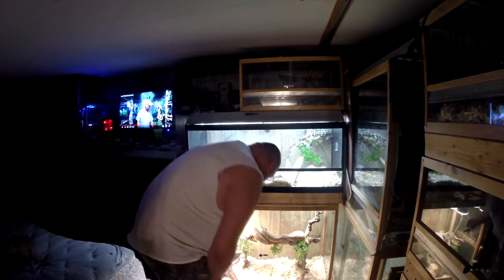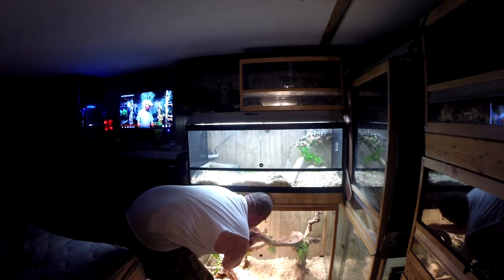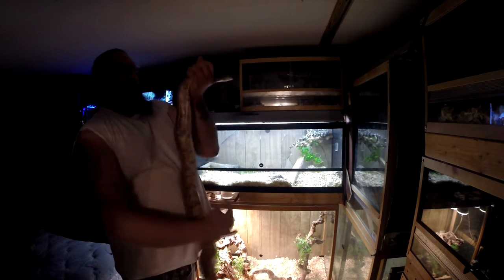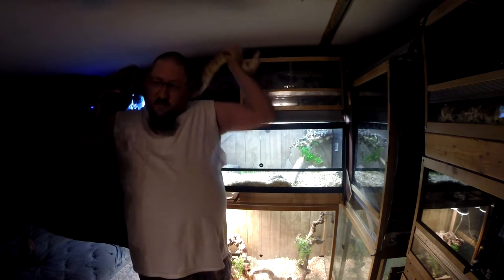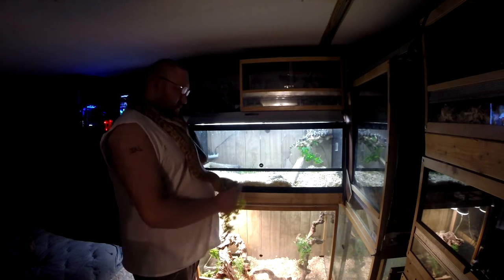Let me get her out — she is acting hungry. She's hissing at me. This has got to be the most grabby boa I've ever seen — she grabs onto everything. She has lost a little bit of weight; you can actually feel her ribs on her. You can probably see her ribs on her body, but her mouth looks way better.